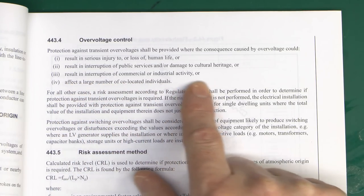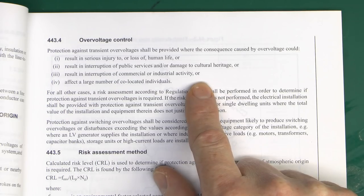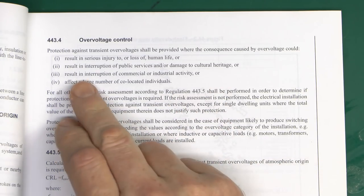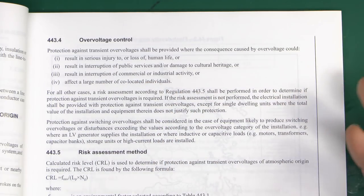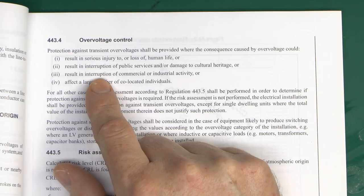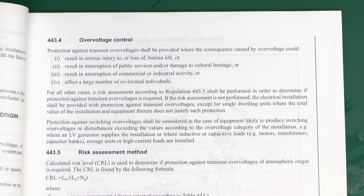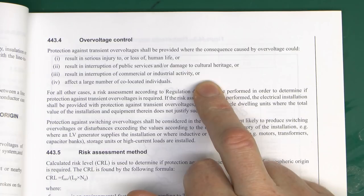These four conditions cover a vast number of different types of installations. Take number three - results in interruption of commercial or industrial activity. In that single line you've covered all kinds of shops, offices, factories, computer centres, and all this kind of other stuff. Clearly, if a surge goes into any of those buildings it could cause disruption to whatever that business happens to be - even things like your little corner shop. If a surge goes in and destroys their till, they can't serve any customers. So that covers pretty much all commercial and industrial installations.